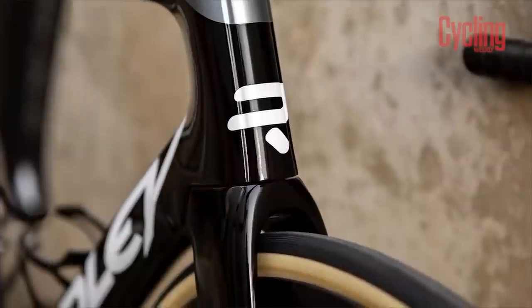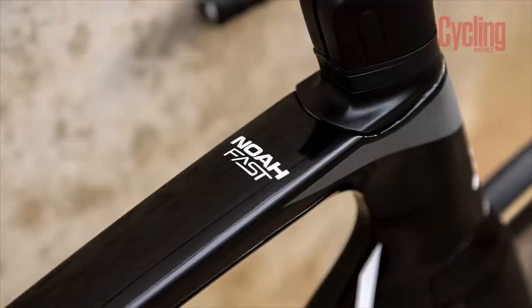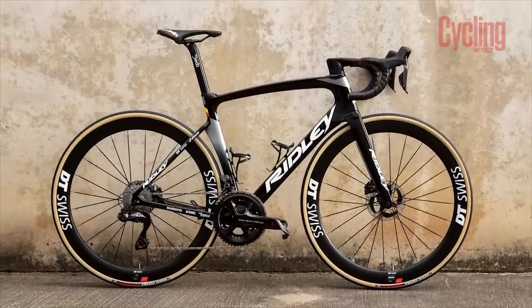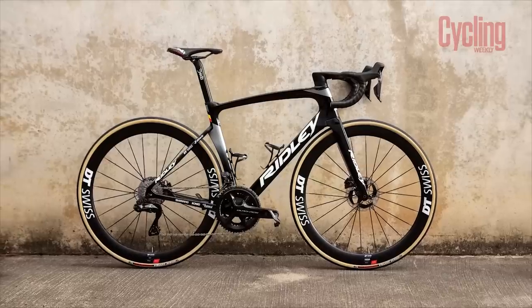With Caleb Ewan claiming 50% of Lotto Soudal's victories for the entire 2021 season, he must have found a friend in the Ridley Noah he's been going to battle on. Much like last year, they will again be on the Ridley Noah, adorned with DT Swiss wheels wearing Vittoria Corsa rubber, Selle Italia saddles and Shimano Dura-Ace groupsets.